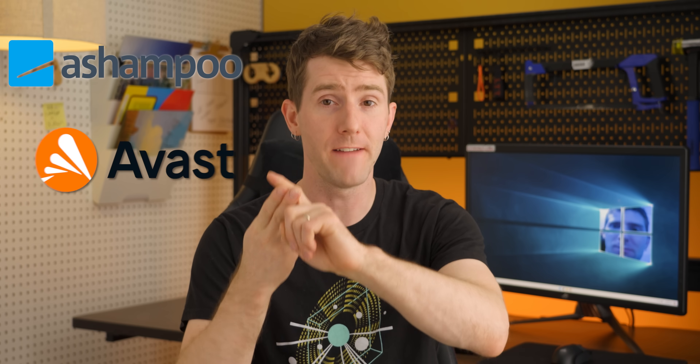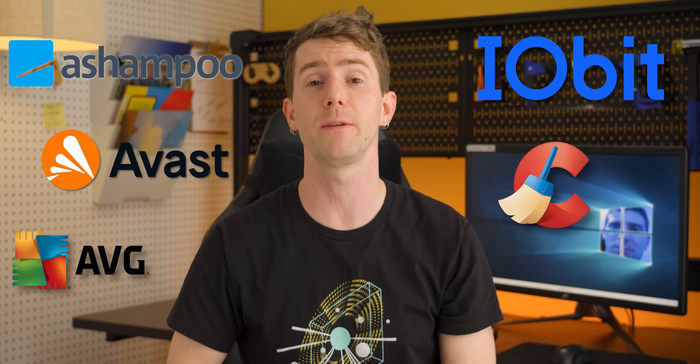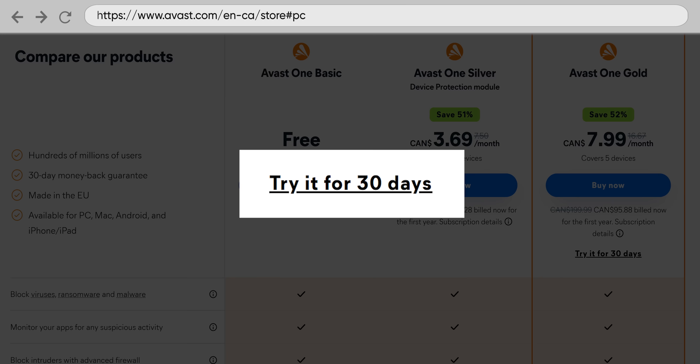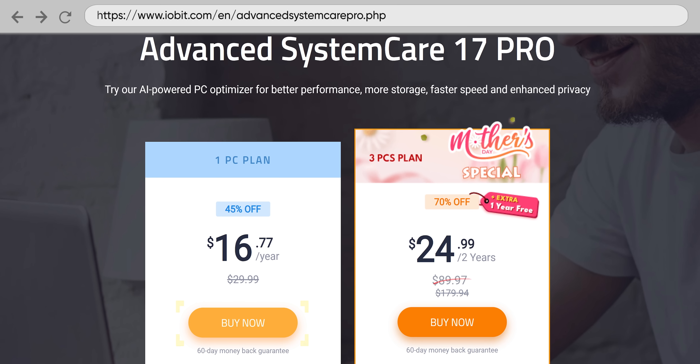After braving the ad-infested listicle wasteland that used to be Google's search results page, we decided to dig further into A-Shampoo WinOptimizer, Avast Cleanup, CCleaner, AVG TuneUp, Iobit Advanced System Care 17 Pro, and Microsoft PC Manager. If a free trial of the premium features was available, we used that; otherwise we bought the software outright. The last line on our performance charts is a fresh Windows install, to see how close our tools can get to the out-of-the-box experience.